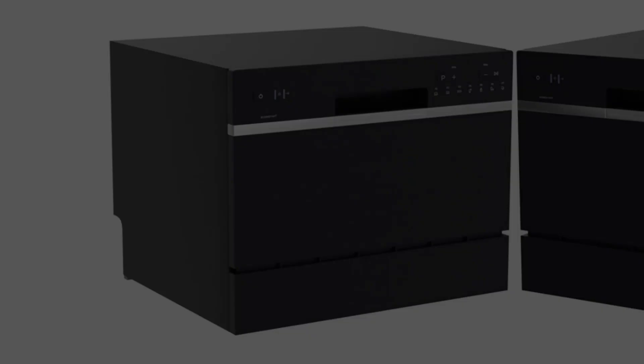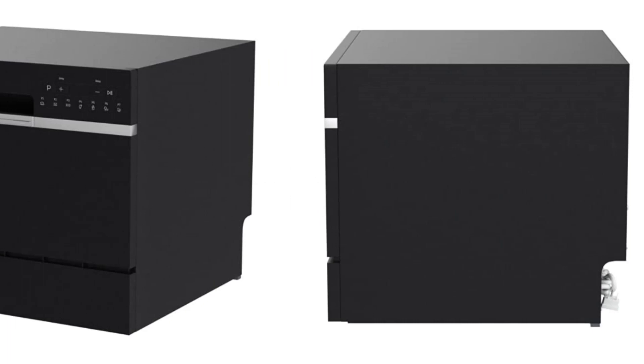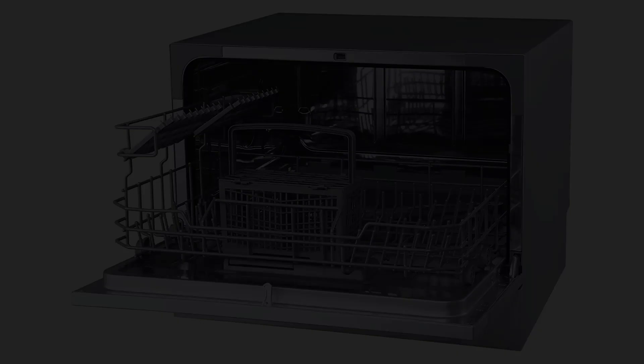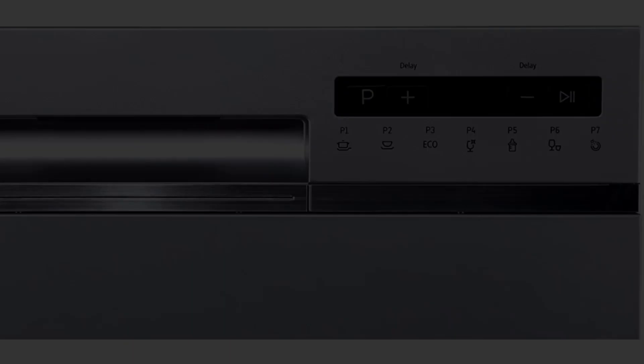Number two: the EdgeStar DWP 62 BL Portable Countertop Dishwasher. The EdgeStar portable countertop dishwasher is the perfect size to fit underneath most standard kitchen cabinets, making it convenient to integrate into your home. The countertop model can fit up to six place settings at a time and comes in three different finishes to match your existing appliances. It operates at 52 decibels, so it's not noisy during operation, but keep in mind it can only accommodate plates up to 10.5 inches.